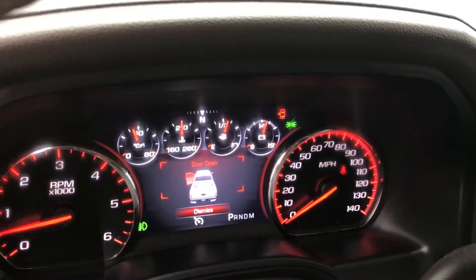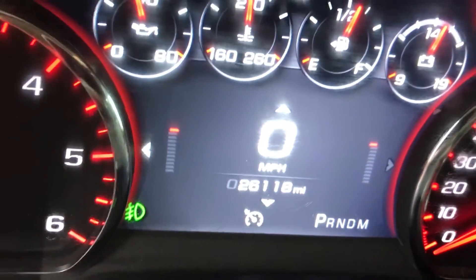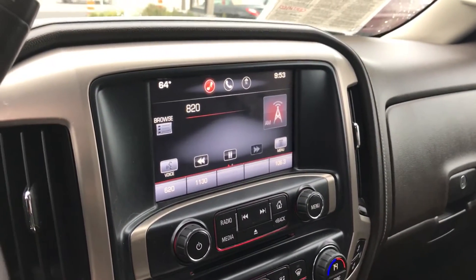Bose stereo system with a customizable digital display. This one has 26,000 miles — super low miles for a 2014. It also features the 8-inch IntelliLink system with navigation.